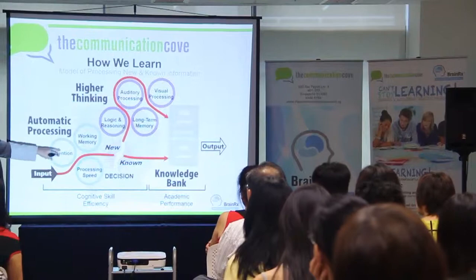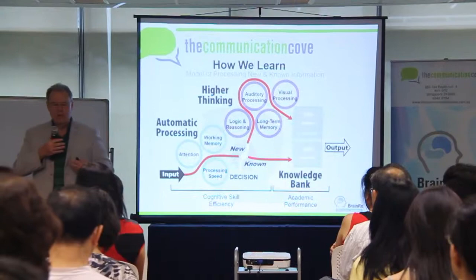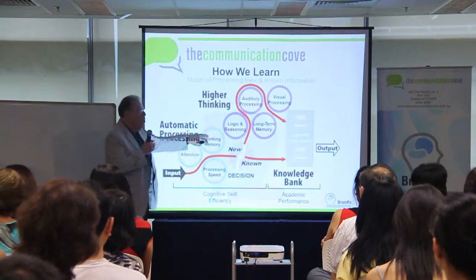The first skill group is attention. In attention, there are three sub-skills. Sustained attention — staying on task. Divided attention — like listening to me and watching your cell phone. And selective attention — listening to me and not listening to your neighbor grumble or something. So that's attention.